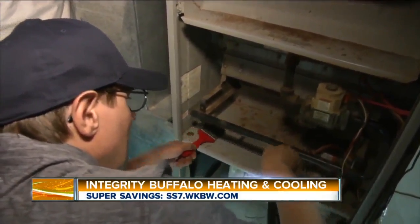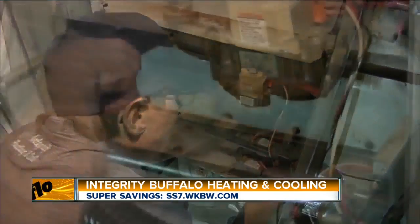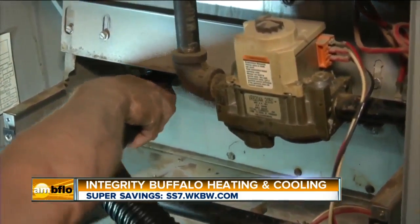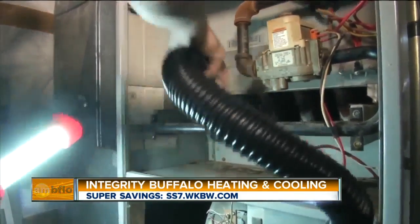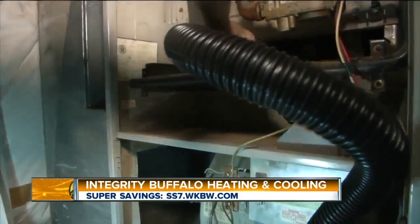What are some of the problems that you face when working on a heater or furnace? The filter hasn't been cleaned, basically not maintained properly, a lot of dust — just a very dirty environment. And this is where you come in because you help, right? Correct. I show the customer what needs to be done so they don't have any breakdowns during the year, and I also show them what they need to do.